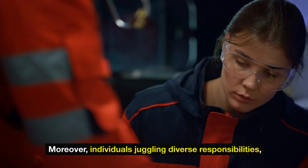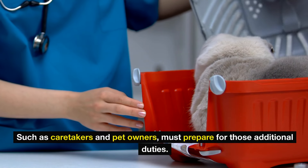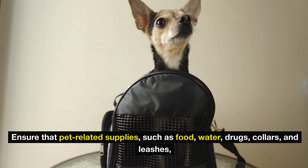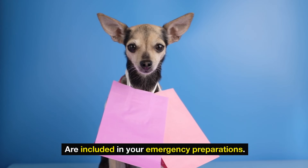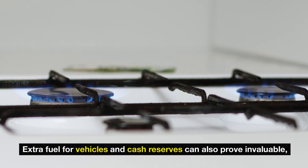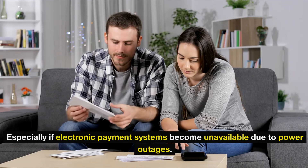Moreover, individuals juggling diverse responsibilities, such as caretakers and pet owners, must prepare for those additional duties. Ensure that pet-related supplies — such as food, water, medications, collars, and leashes — are included in your emergency preparations. Extra fuel for vehicles and cash reserves can also prove invaluable, especially if electronic payment systems become unavailable due to power outages.